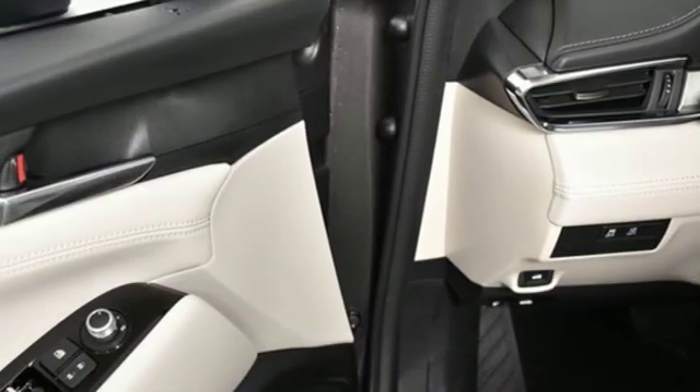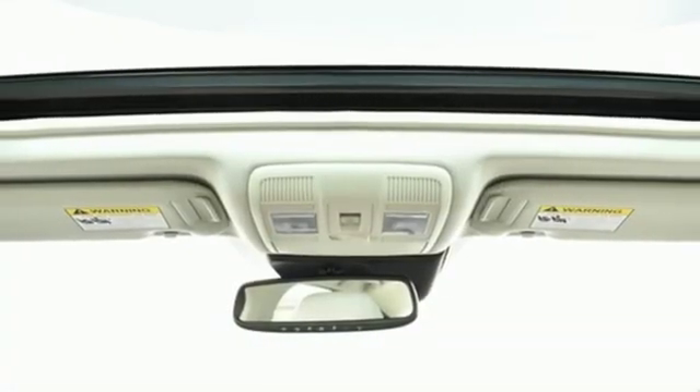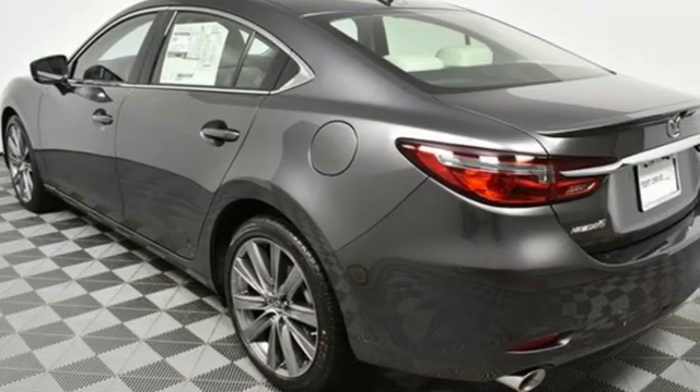Heated steering wheel, automatic transmission, express open and closed sliding and tilting sunroof, gas pressurized shocks, and heated and ventilated leather bucket seats.